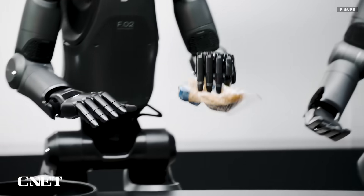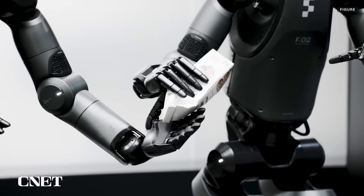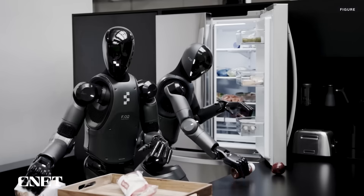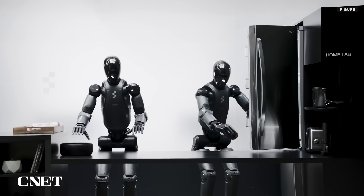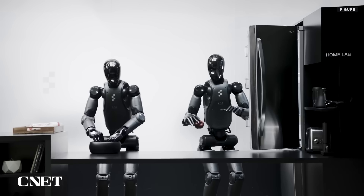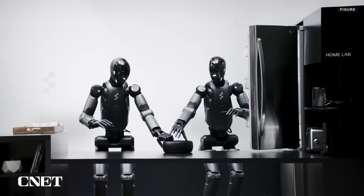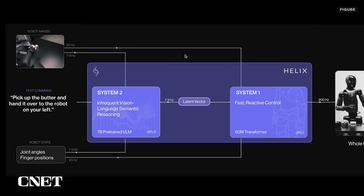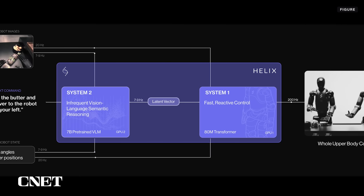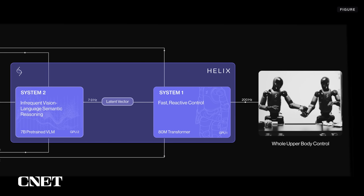The robots are shown working together to ensure the cheese makes its way to the fridge, the cookies to the cupboard, and the apple to the fruit bowl. It appears the robots are initiating their collaborative movements simultaneously — one moves to grab the bowl at the same time the other moves to grab the apple. Figure says both robots are running on a single set of neural network weights at the same time and for all behaviors. Having consistent weights across robots and behaviors makes multi-robot collaboration and task switching easier.